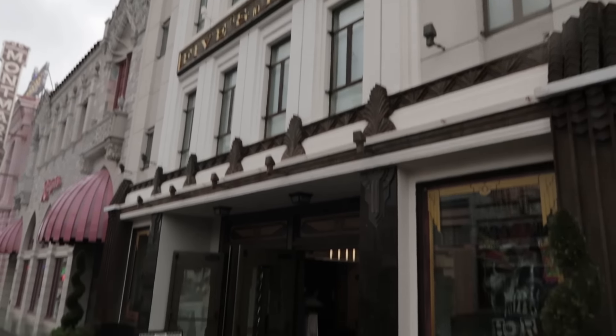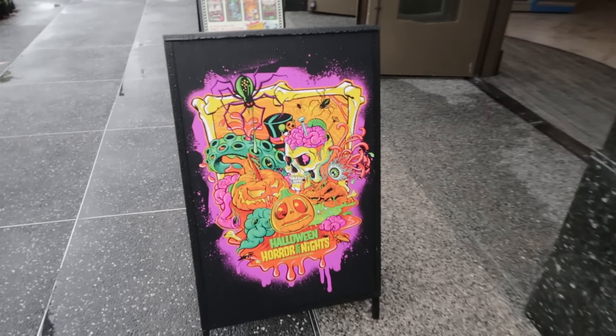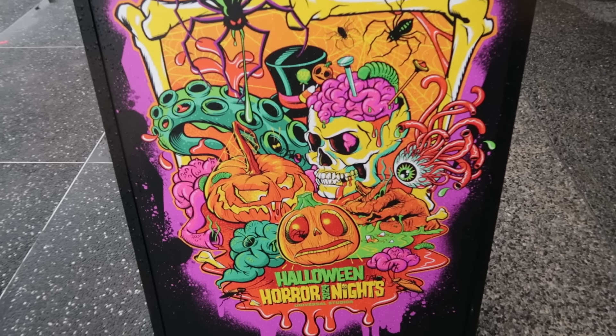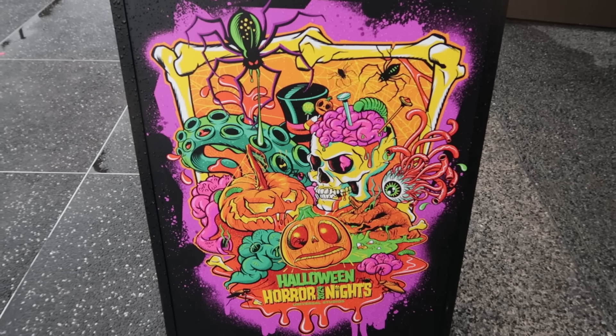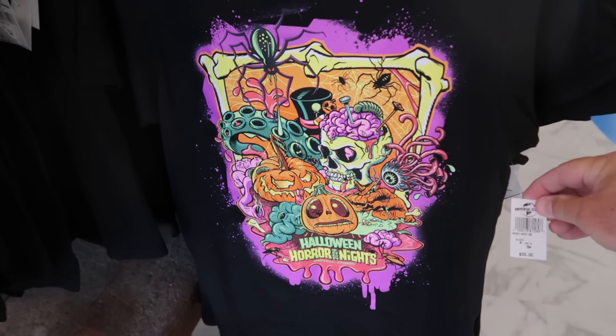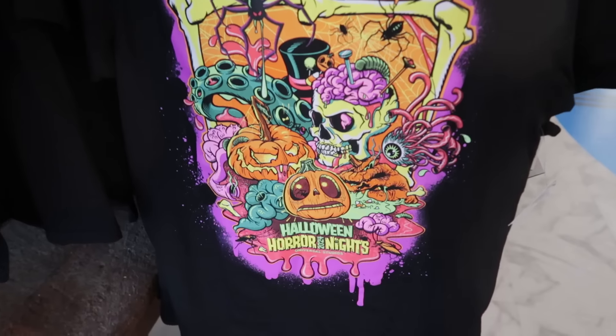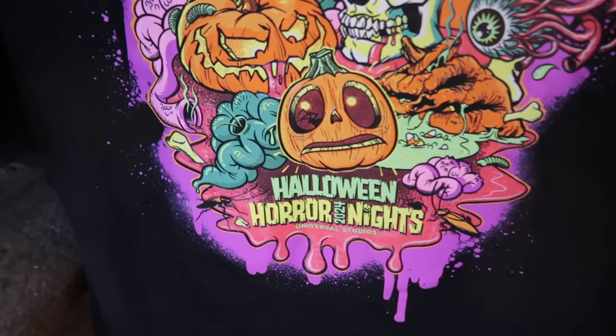The Five and Dime on Hollywood Boulevard has some new Halloween Horror Nights merchandise. Check out that graphic right there — that would make a cool tattoo, wouldn't it? And there is that graphic, not tattooed on your arm but on this t-shirt, which is $33, featuring Little Boo.